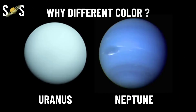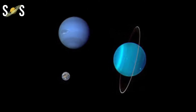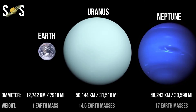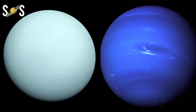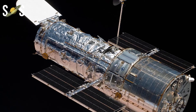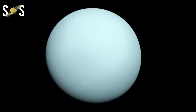Do you know why Uranus and Neptune appear in different colors? Earth's neighboring planets Neptune and Uranus have much in common — they have similar atmospheric compositions, sizes, and masses. However, what intrigued astronomers was the distinctively different colors of the planets despite their similarities. Thanks to the Hubble telescope, that mystery is now solved.